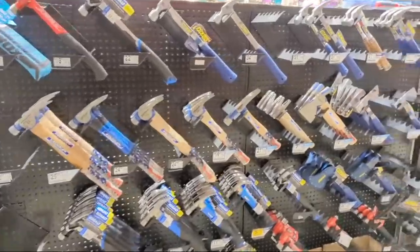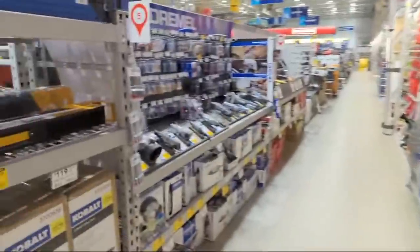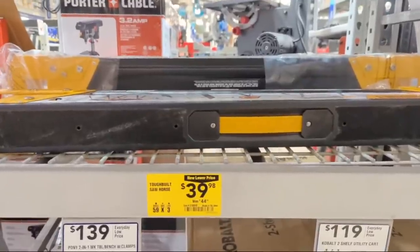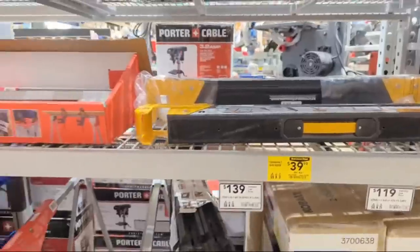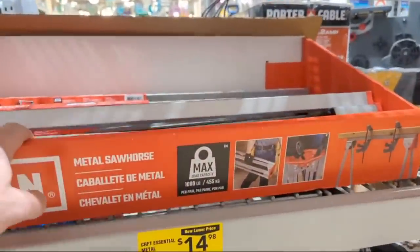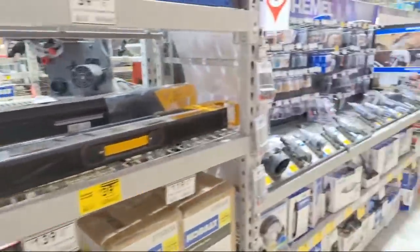In clearance, they have the ToughBuilt sawhorse down to $39.98 from $44.98, and the Craftsman Essential metal sawhorse down to $14.98. I'd spend a little bit extra money and get the ToughBuilt.